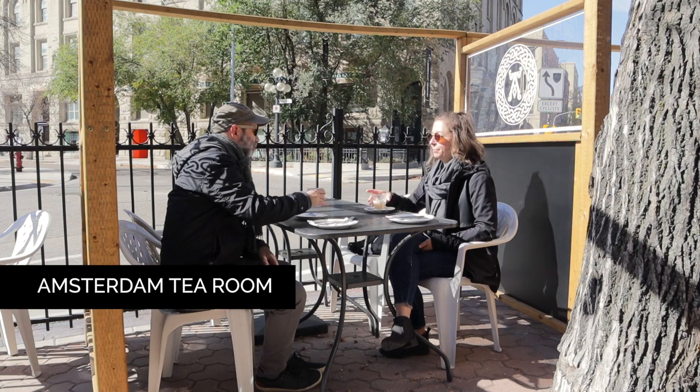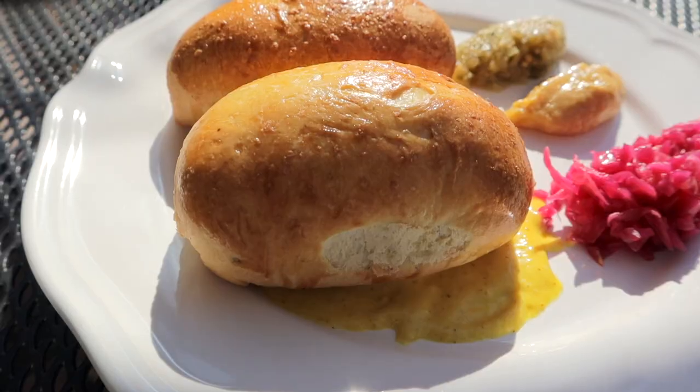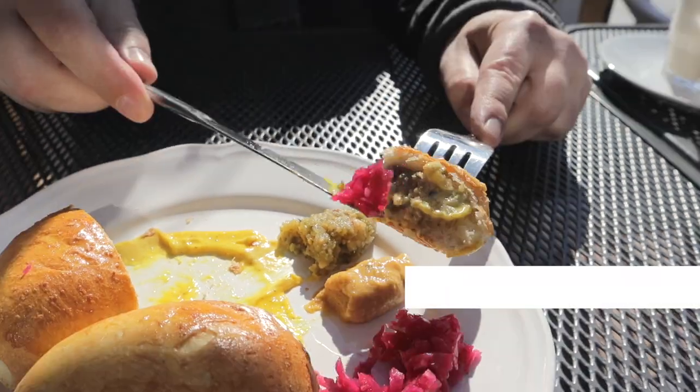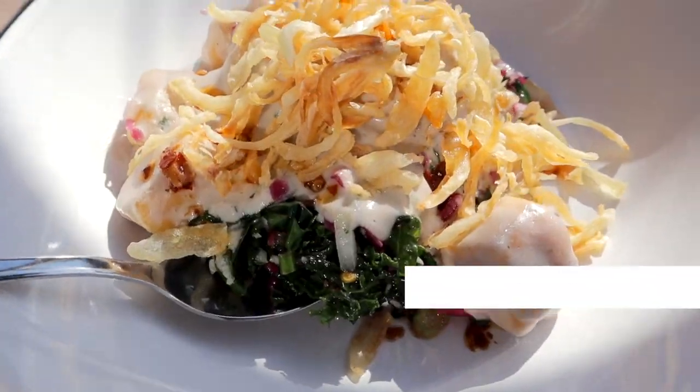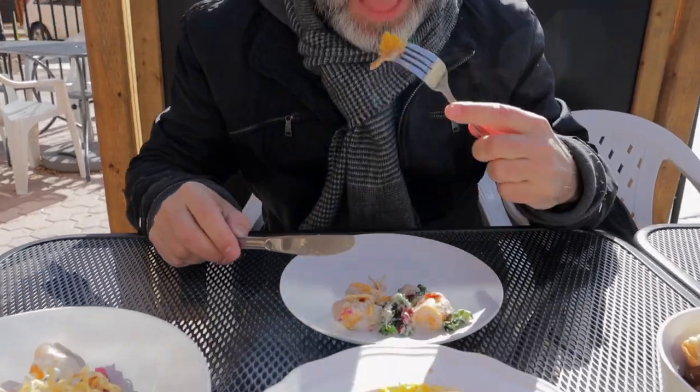It's seven degrees outside — chilly but beautiful and bright — and we are here on this adorable patio getting ready to have some hot boozy drinks. I love the texture of the dumpling, the crispiness of the kale, and the creaminess of the sauce. It's so delicious.